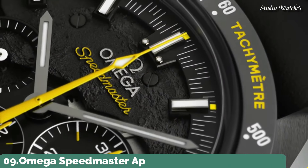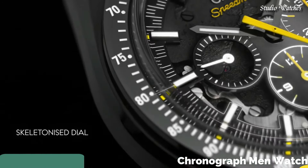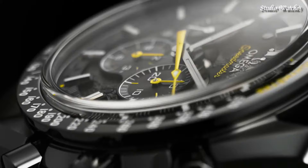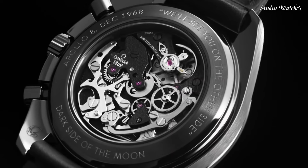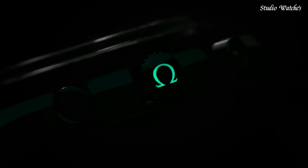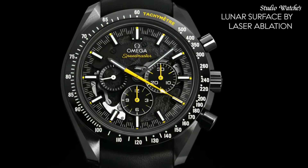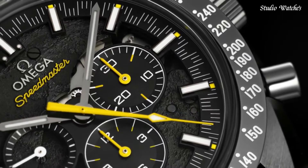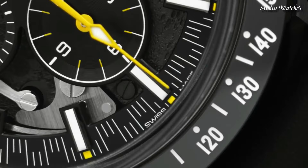Number 9: Omega Speedmaster Apollo 8 Chronograph Men's Watch. Black ceramic case with a black nylon strap. Fixed black ceramic bezel showing tachymeter markings. Skeleton dial with luminous gray hands and index hour markers. Dial type: analog. Chronograph, caliber 1869 automatic movement. Scratch-resistant sapphire crystal, screw-down crown.